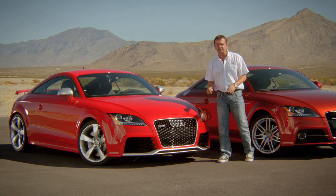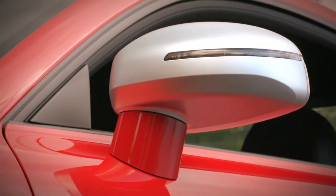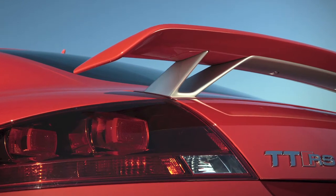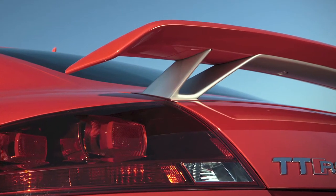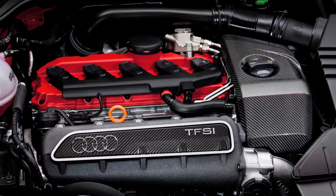The air intake on the right for the radiator, the aluminum mat mirror housing, and in the back we have a fixed rear spoiler for additional downforce. But the biggest difference of course is the powerhouse under the hood.